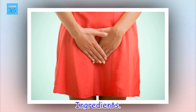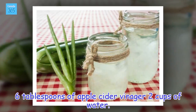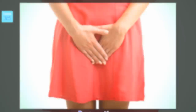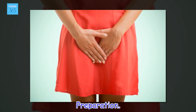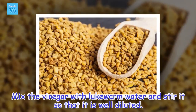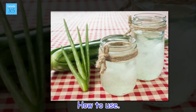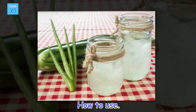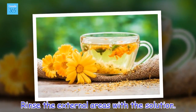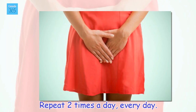Ingredients: 6 tablespoons of apple cider vinegar, 2 cups of water. Preparation: Mix the vinegar with lukewarm water and stir it so that it is well diluted. How to use: Rinse the external areas with the solution. Repeat 2 times a day, every day.